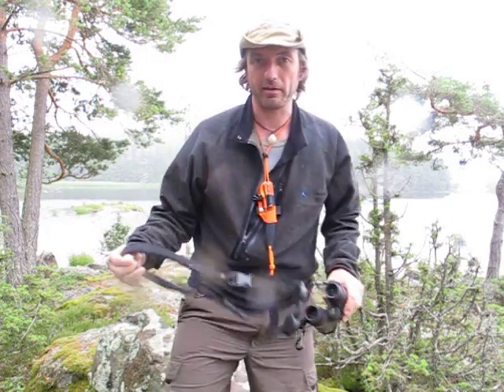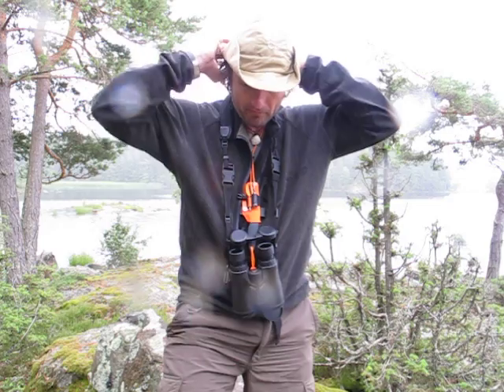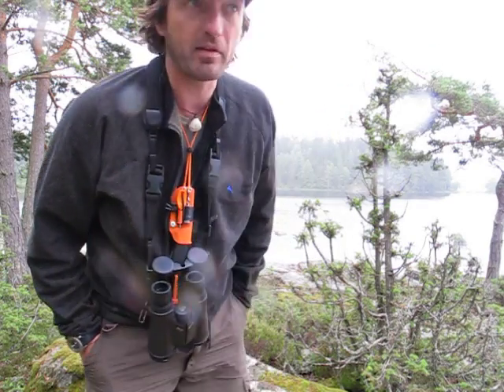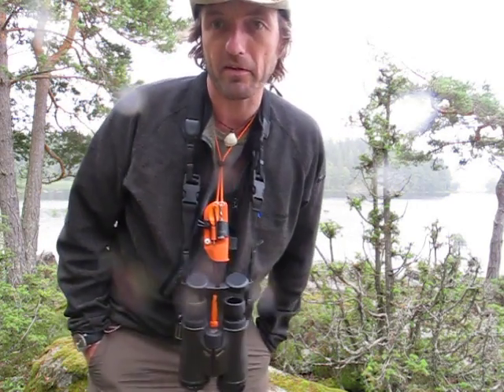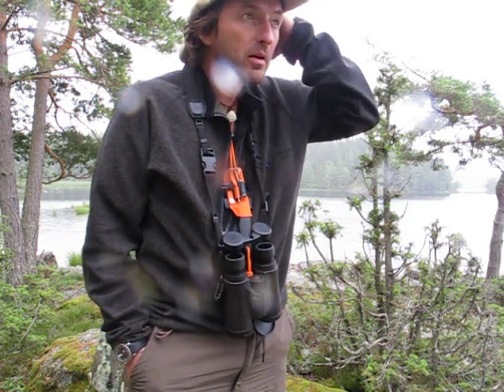Hi again, Jack Nice Channel here in Sweden. I want to show you one piece of kit. I'm a gear junkie and I'm really excited about binoculars.